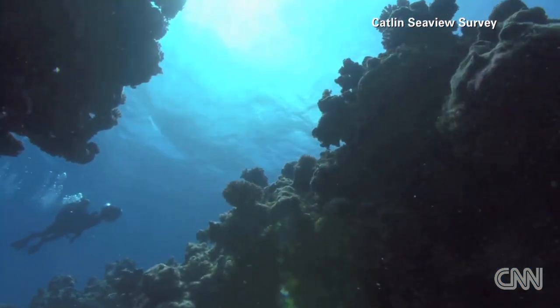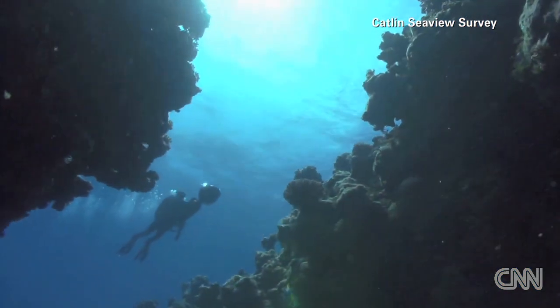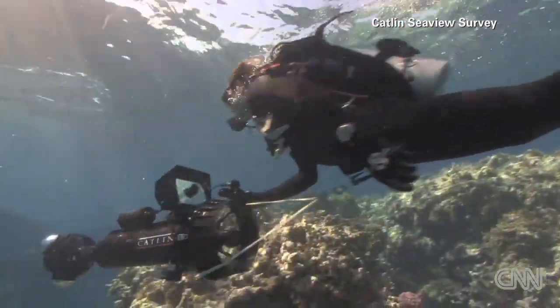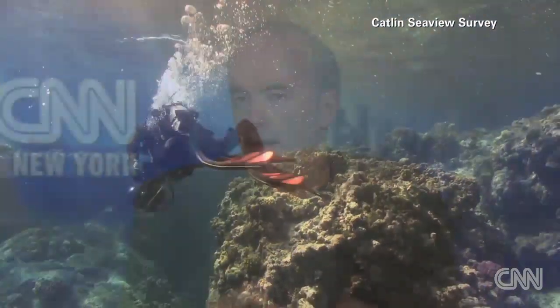We started with the Great Barrier Reef in 2012 and basically went to over 30 sites, recording 150,000 images. This is all about getting that global snapshot that we need for this important ecosystem as we go forward in time.